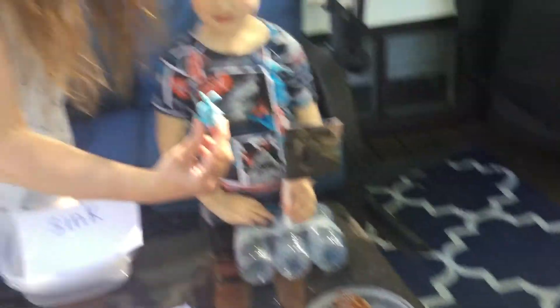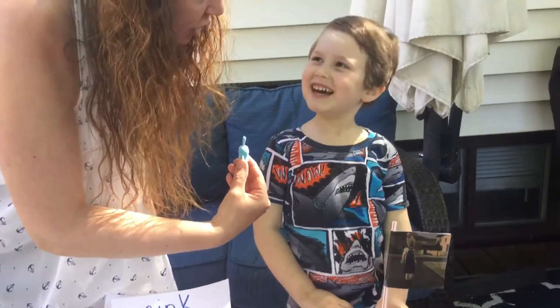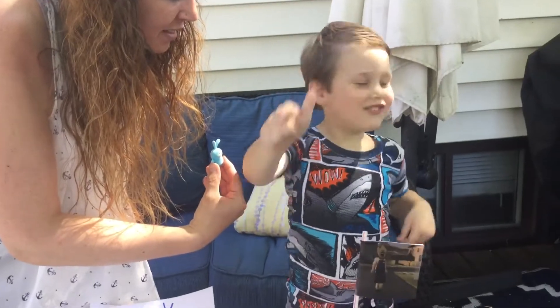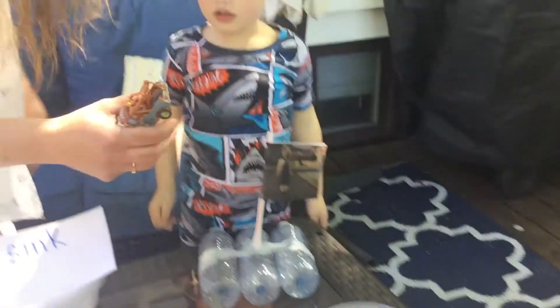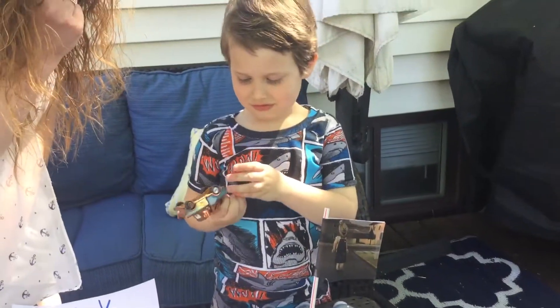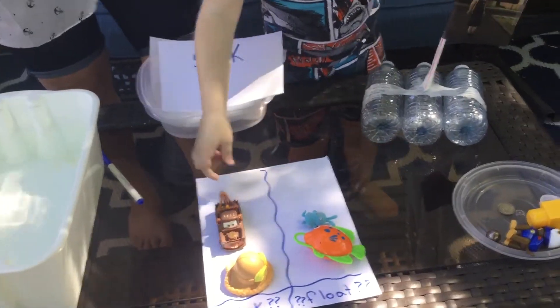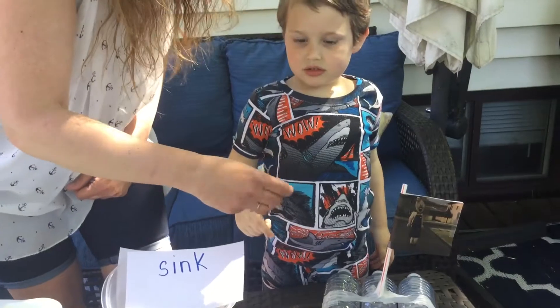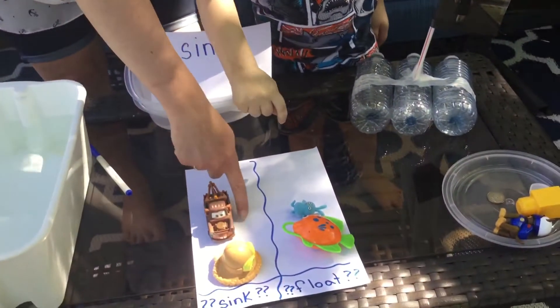What about this little ugly doll? Is that going to sink or float? What's your prediction? You think float? Okay. What about Mater? Now feel Mater — do you think Mater is going to sink or float? Sink. Okay, put it on the sink side. What about this marble? That's a heavy marble. Do you think it will sink or do you think it will float? Sink. We'll put it on the sink side then.